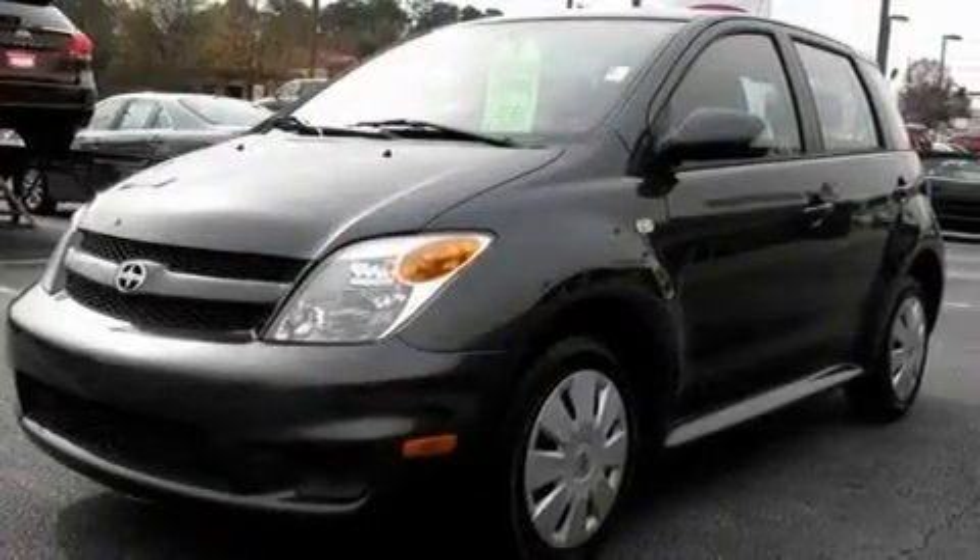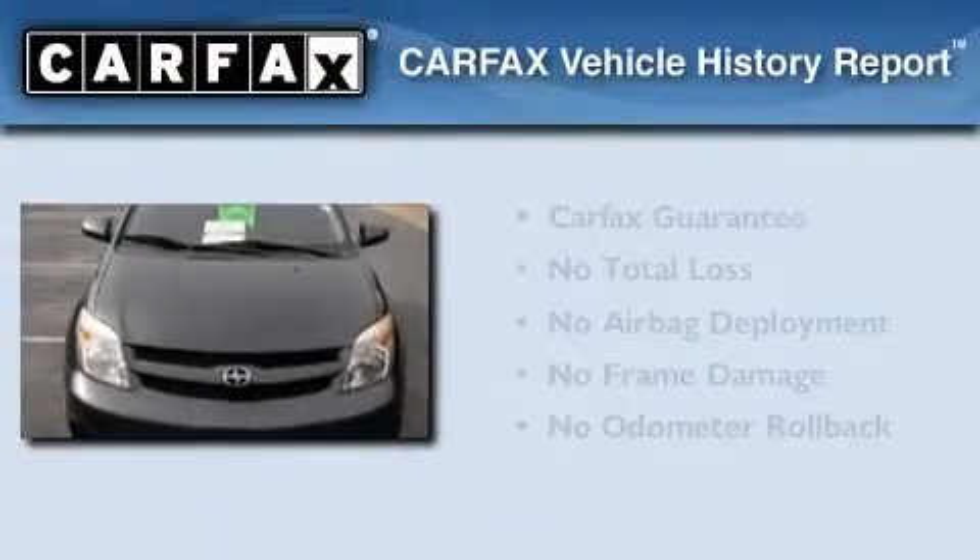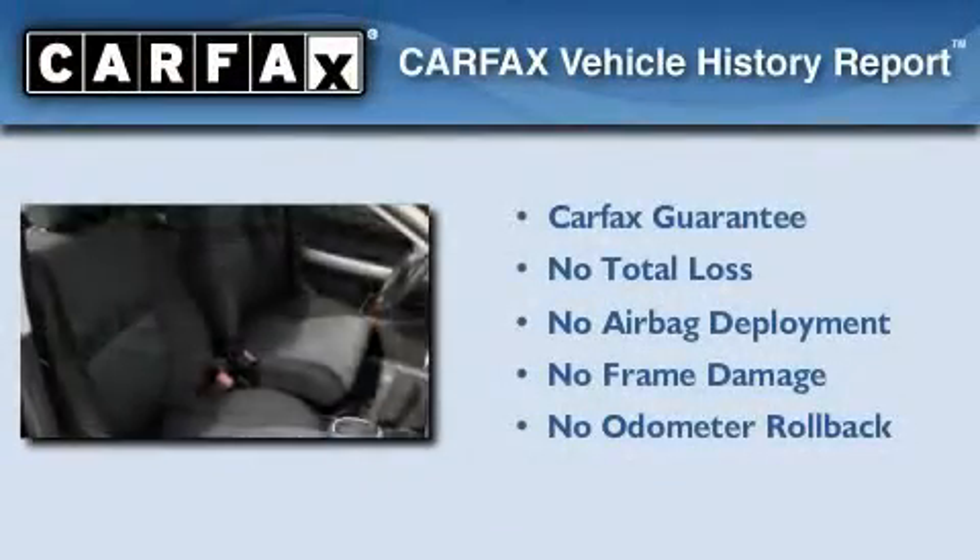With an EPA estimated rating of 38 miles per gallon on the highway, you won't be making frequent trips to the gas pumps. Not to mention that this Scion qualifies for the Carfax buy-back guarantee.